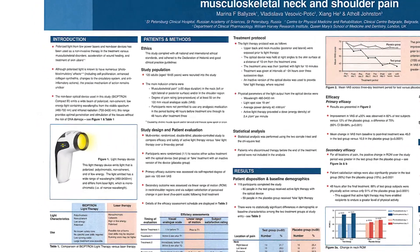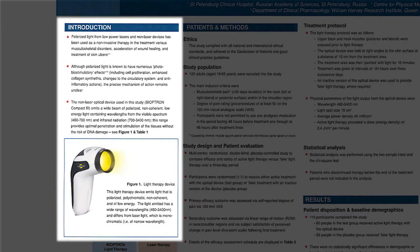Polarized light from low-power lasers and non-laser devices has been used as a non-invasive therapy in the treatment of various musculoskeletal disorders, acceleration of wound healing, and treatment of skin ulcers.